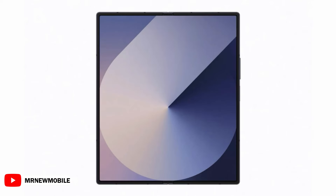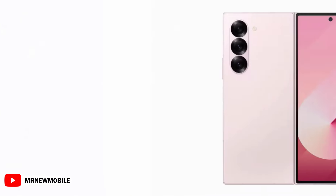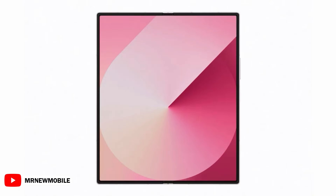The second of those leaks, posted in full over at WinFuture, shows the Galaxy Z Fold 6 in a light gray or silver, a dark navy, and a light pink, as per a prediction earlier last month.